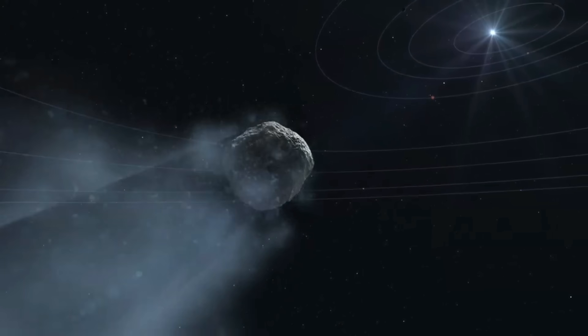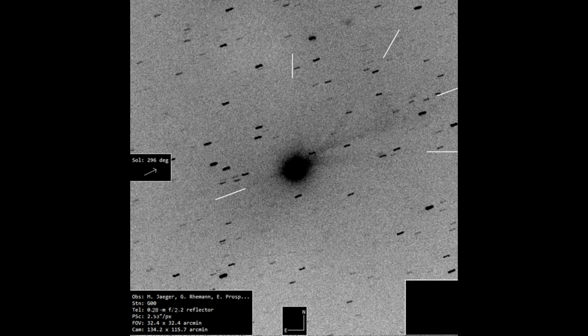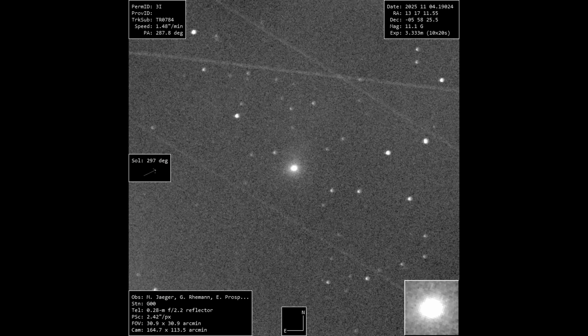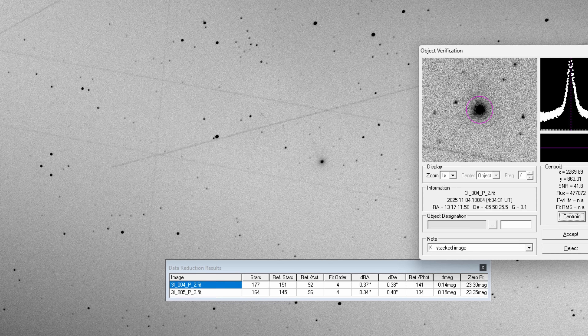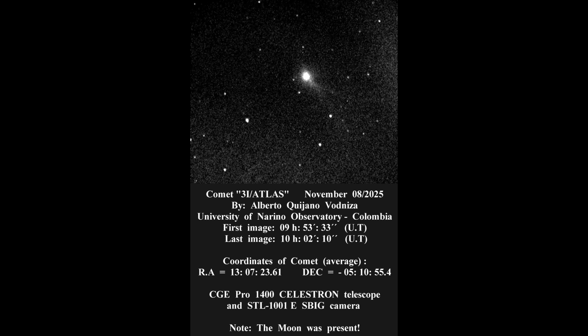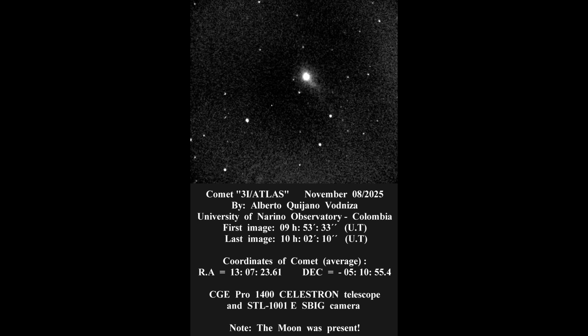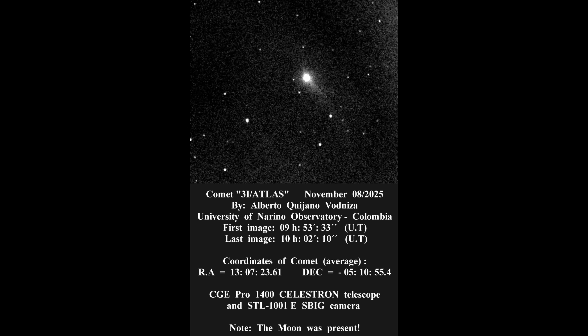The astrometric residuals remain small and the recalculated trajectory placed Atlas right where it should be once it reappeared from behind the sun. Once it cleared the sun from our point of view, the activity appeared to step up a notch. On the 4th of November, amateur astronomer Michael Jaeger recorded a coma about two and a half to five arc minutes across with four to five distinct tail features, including a very narrow sunward jet. Then on November 8th, Alberto Vidniza captured it again through bright moonlight.